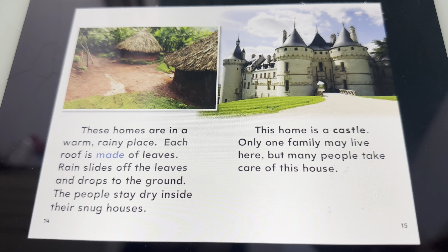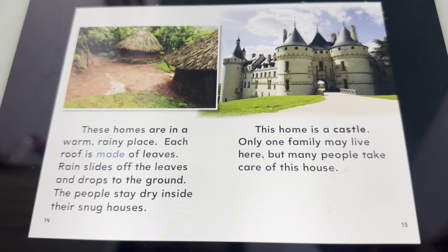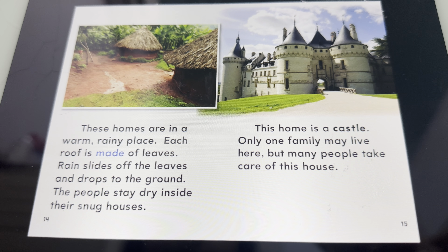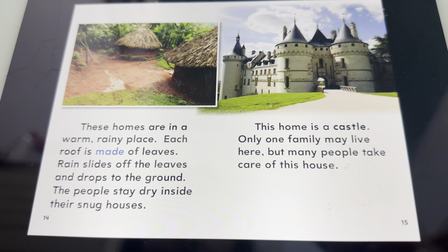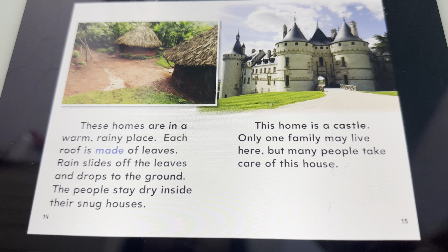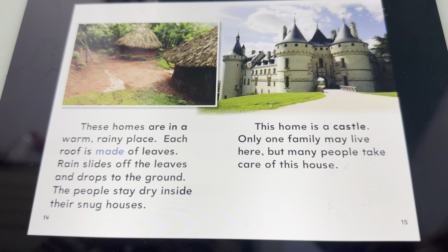These homes are in a warm, rainy place. Each roof is made of leaves. The rain slides off the leaves and drops to the ground. The people stay dry inside their snug houses.